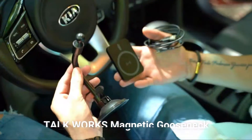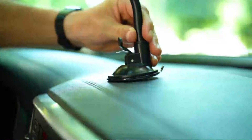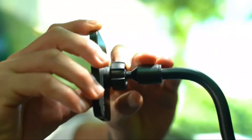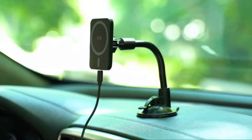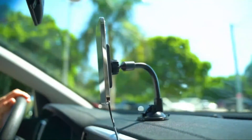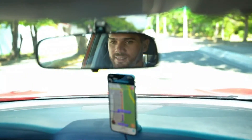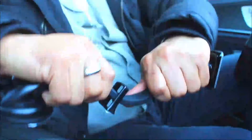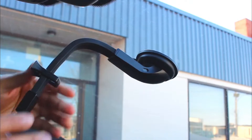TalkWorks Magnetic Gooseneck. The TalkWorks Magnetic Dash or windshield car stand for the iPhone 12 and 13 series securely keeps your phone in place and is compatible with MagSafe devices. It is fast charging, sturdy, and adjustable. This fast charging magnetic car phone mount has a 360-degree rotating head for the perfect viewing angle in either portrait or horizontal mode. A 4-foot USB-A to USB-C cable is included for charging while the phone is displayed. Easily secure this cell phone car mount to either your windshield or dashboard with a strong suction base. The wireless magnetic phone mount holds your phone with a simple click.